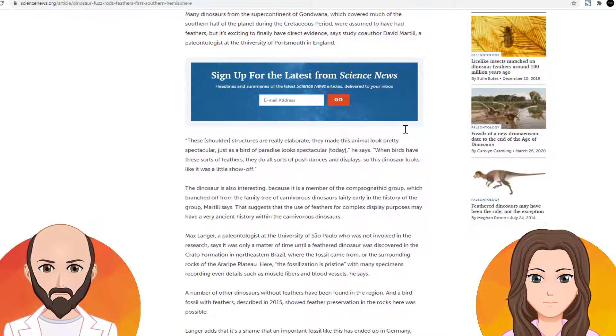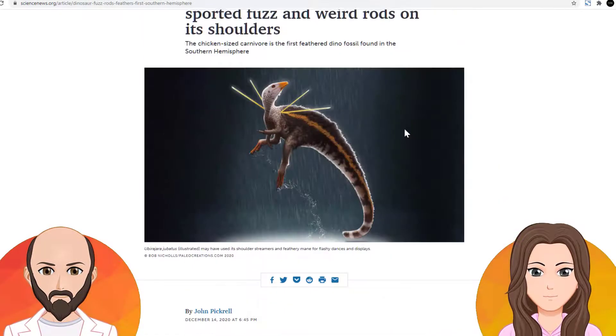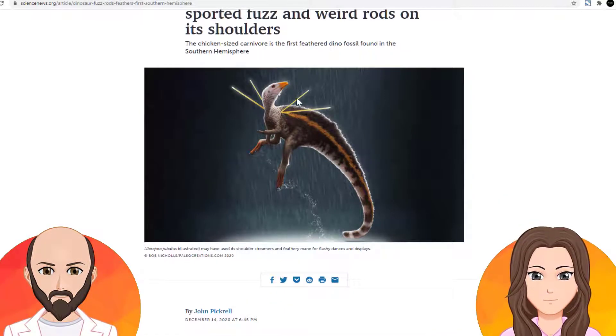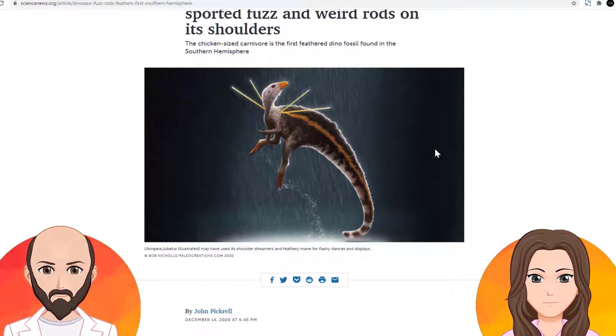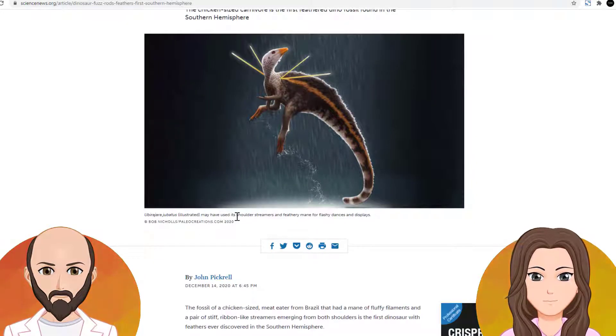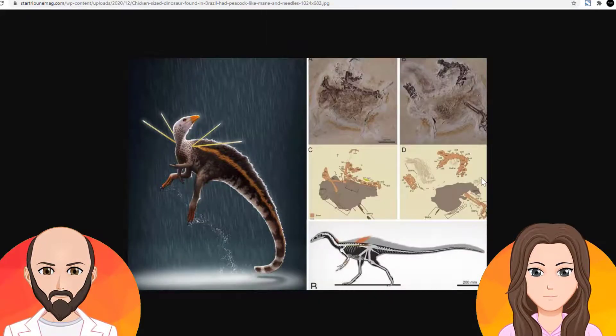What I'm wondering is how from the fossil did they figure out that the feathers or spears — they look like feathers, they probably are — how did they know that they're there? They say the dinosaur may have used its shoulder streamers and feathery mane for flashy dances and display. So let's take a look at the fossils.